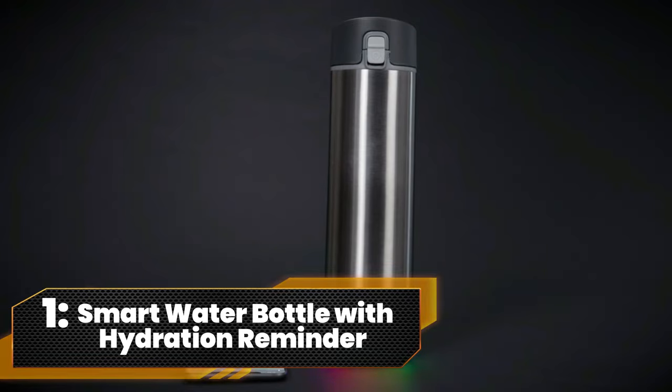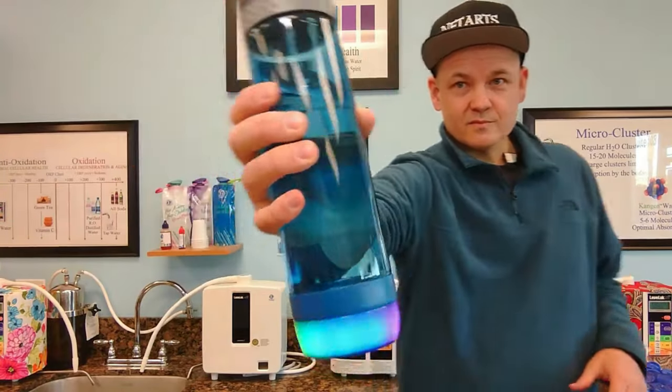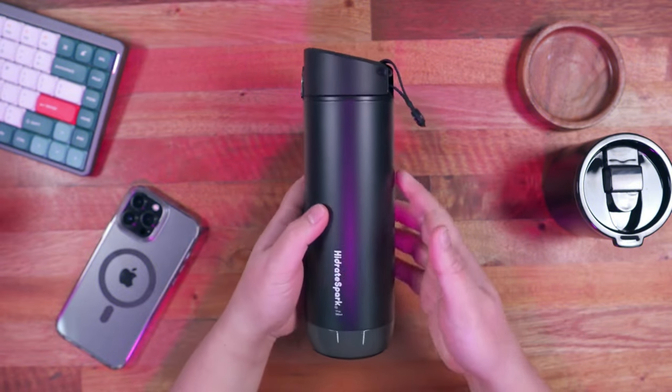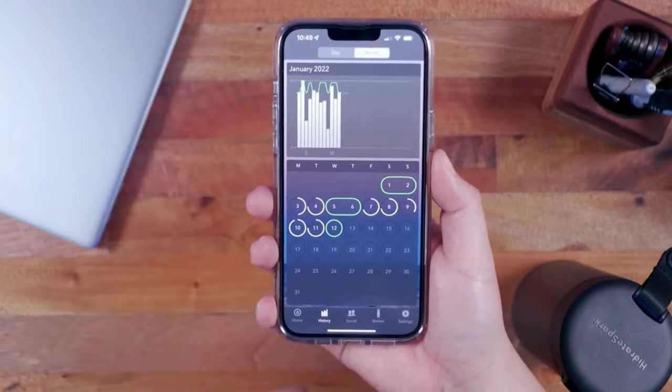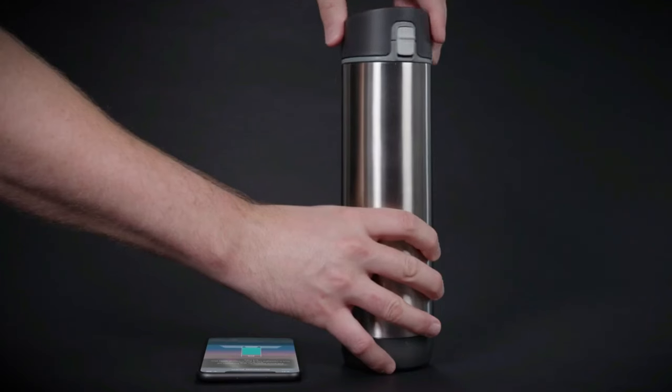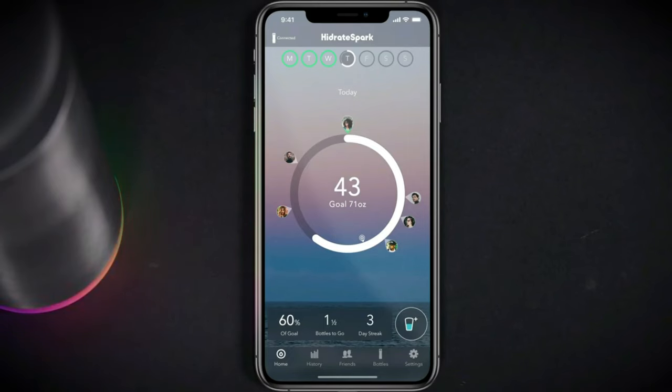Number 1. Smart Water Bottle with Hydration Reminder. Quench your thirst in style with the Hydrate Spark Pro-Lite, the world's smartest water bottle. Its LED sensor puck glows, reminding you to hydrate and tracking sips on the free app. Made from ultralight Triton plastic, it's as durable as your favorite meme.